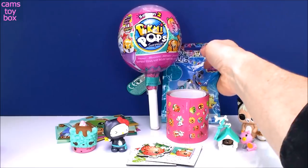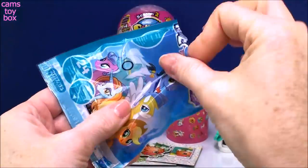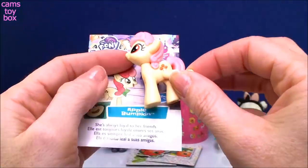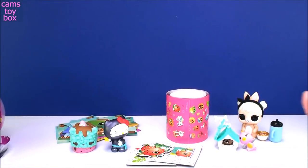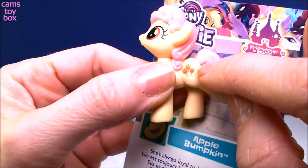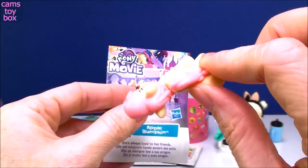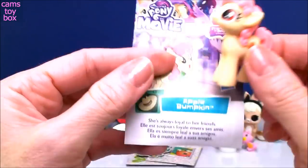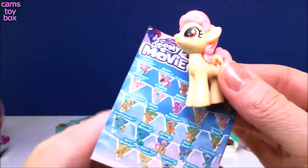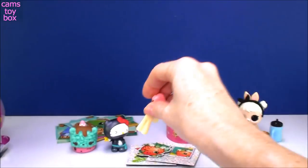Our next blind bag comes from My Little Pony, the movie. I actually do have this one. This is Apple Bumpkin. Look how super cute the little cutie mark is — it looks like little caramel apples. Really pretty in this pink and yellow color. It says she's always loyal to her friends. On the back of the card it shows all the different other ponies to collect in this wave.